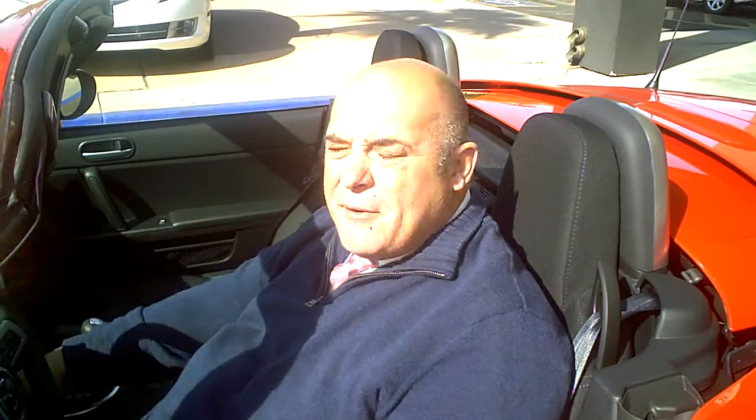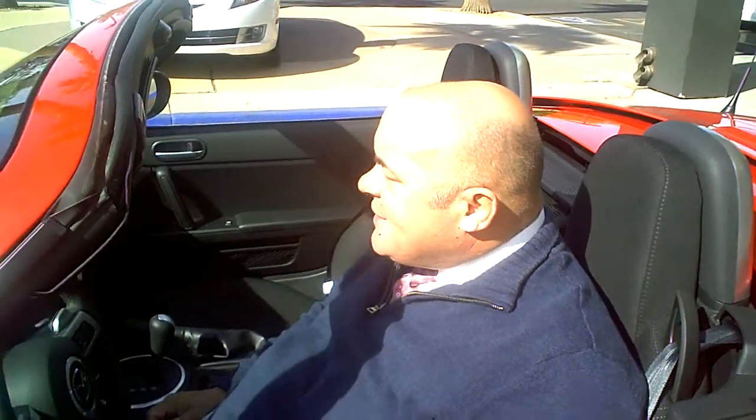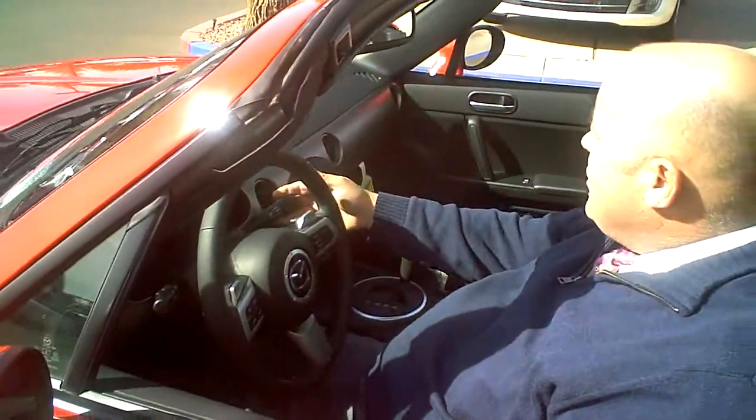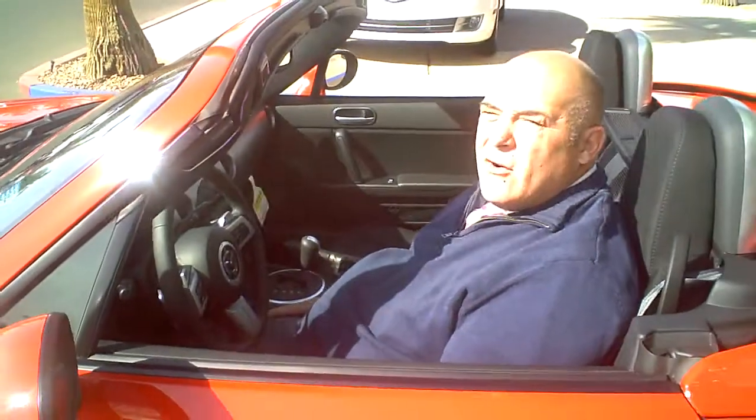The Miata comes with air conditioning, and a port for your iPod or MP3 player to work directly through the radio — although you use your iPod to control the songs. It's got a 6-CD changer, headlights, windshield wipers. This is the car to go.